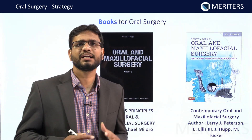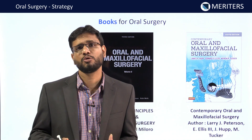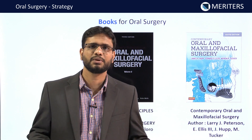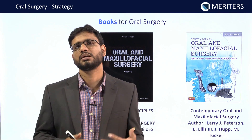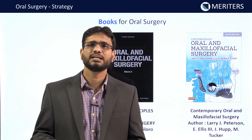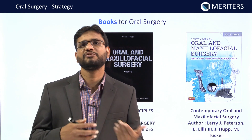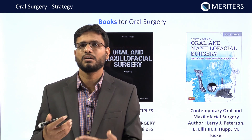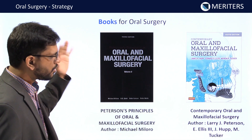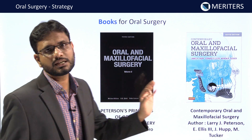Before we get into the important topics, let me discuss some important books. There are a lot of books for the oral surgical aspect and you have to focus on specific topics from different books. For example, for mandibular fractures you focus on Killey & Kay; for surgical aspects of the maxillary sinus and temporomandibular joint you focus on Peterson's Principles; for salivary gland pathology and their aspects you go to Contemporary Surgery.